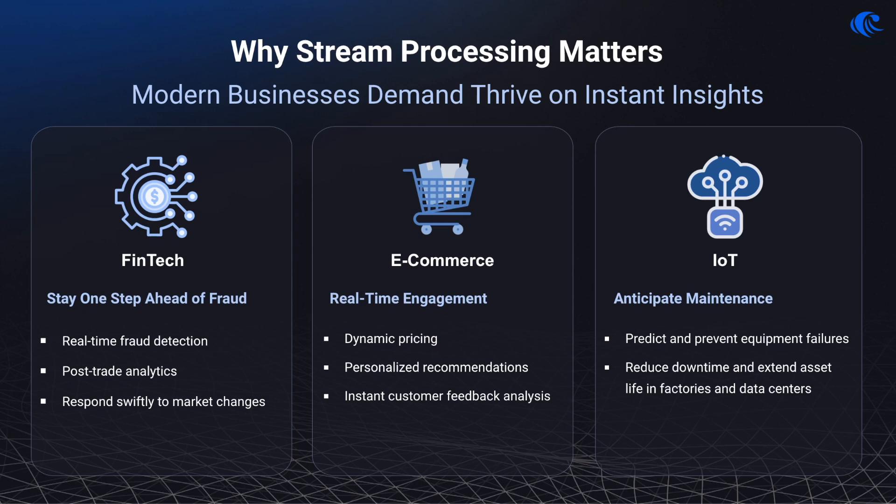In the e-commerce sector, stream processing allows online stores to implement dynamic pricing strategies based on market demand, competitor pricing, and inventory levels. It also helps analyze customer behavior and preferences in real-time, which enables tailored product recommendations and personalized shopping experiences. In the manufacturing sphere, stream processing transforms maintenance from reactive to predictive. Analyzing real-time sensor data helps anticipate and prevent equipment failures, reducing downtime and extending equipment life in factories and data centers.